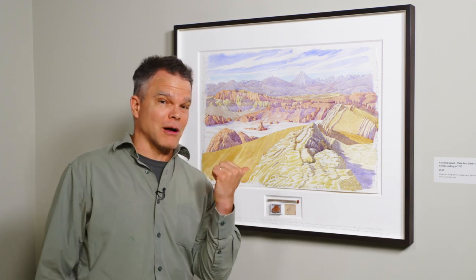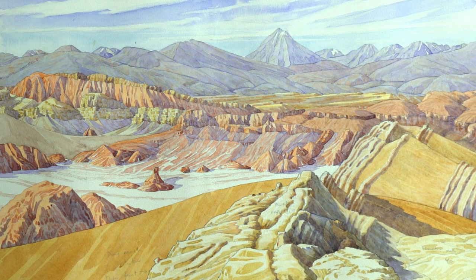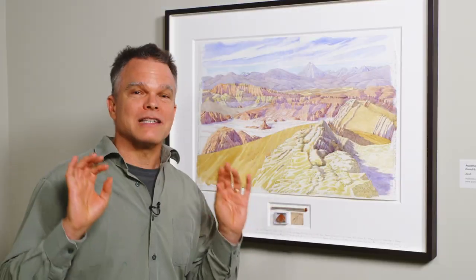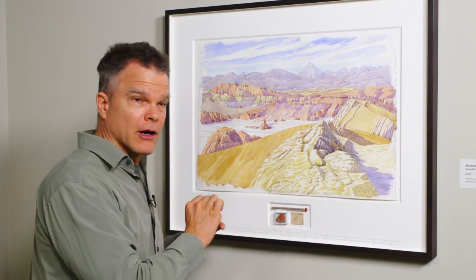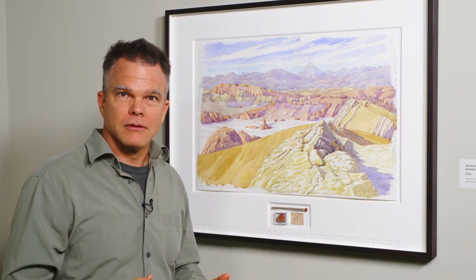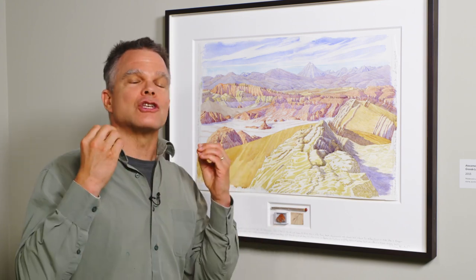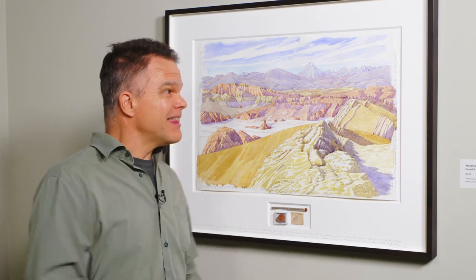This is the opposite problem. This is the Atacama Desert. It is the driest place on the entire planet. And so you're going to go here and do watercolor. You get partway through a brush stroke and the water is gone off the paper — sucked out of your brush. The air is so thirsty. There is no humidity at all. This place can get like a millimeter of rainfall in a year, if it's lucky, and some years the rain doesn't come at all.